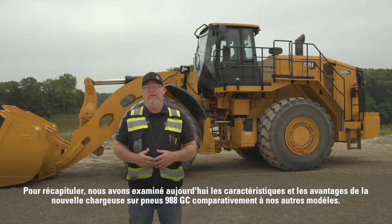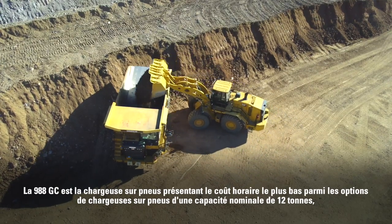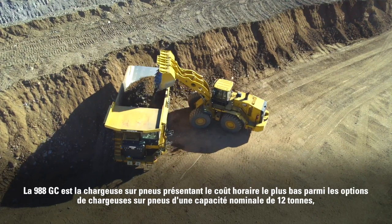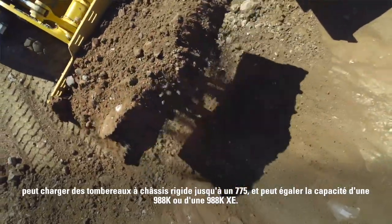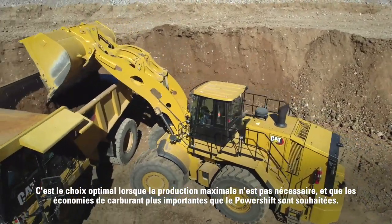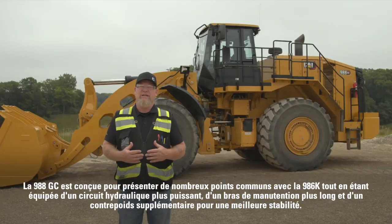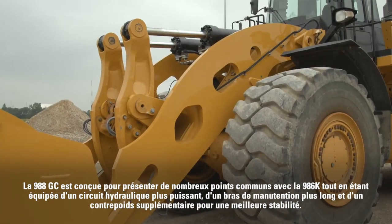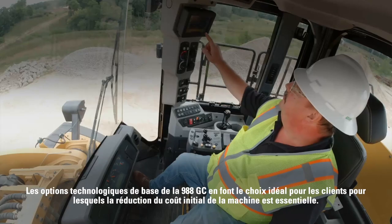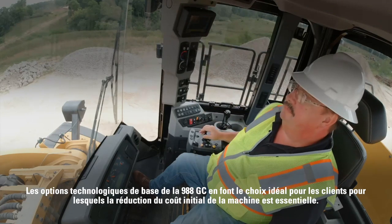In summary, today we reviewed the features and benefits of the new 988 GC wheel loader in comparison to our other models. The 988 GC is the lowest cost per hour wheel loader within the 12-ton rated capacity options and can load rigid frame trucks up to a 775 to match the capacity of the 988k and 988k XE. It is the optimal choice where maximum production is not necessary and fuel savings greater than those of the power shift are desired. The 988 GC is designed to have much in common with the 986k while being equipped with stronger hydraulics, a longer lift arm, and added counterweight for improved stability. Basic technology options on the 988 GC make it the right choice for customers where lower up-front machine cost is critical.